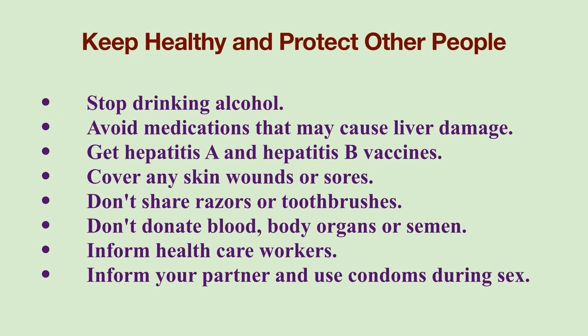If you have Hepatitis C, you should follow these measures to keep yourself healthy and protect others. Stop drinking alcohol, as alcohol speeds the progression of liver disease. Avoid medications that may cause liver damage. Although there is no Hepatitis C vaccine currently available, get Hepatitis A and B vaccinations if you are not already immune. Cover any skin wounds or sores. Do not share razors or toothbrushes. Do not donate blood, body organs, or semen. Inform healthcare workers that you have Hepatitis C, and inform your partner of your infection and always use condoms during sex.